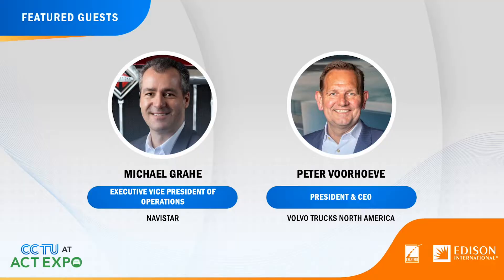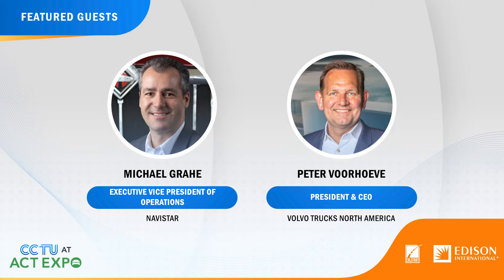I'm really excited about who we're going to be meeting with. We'll talk to senior leadership at Navistar — they will share with us what the new Traton Group acquisition means to their zero-emission truck plans. Also, we have the president of Volvo Group North America, who will be talking about where they're going with zero-emission trucks. They've just released Gen 2 of the VNR, which is their zero-emission Class 8 tractor.